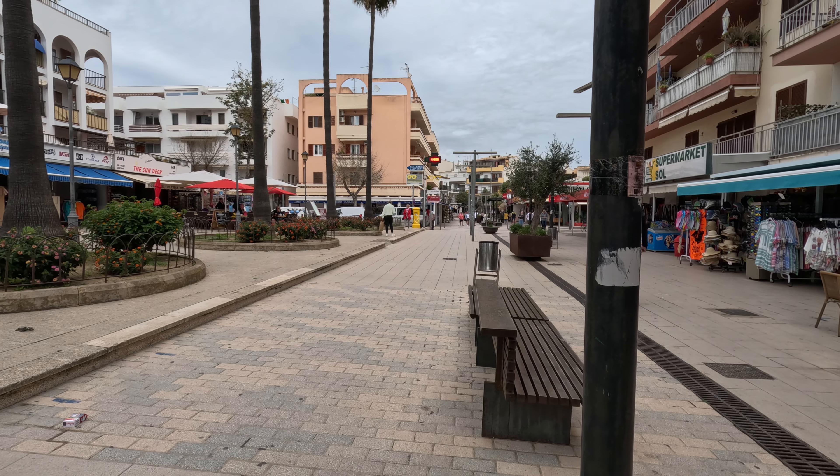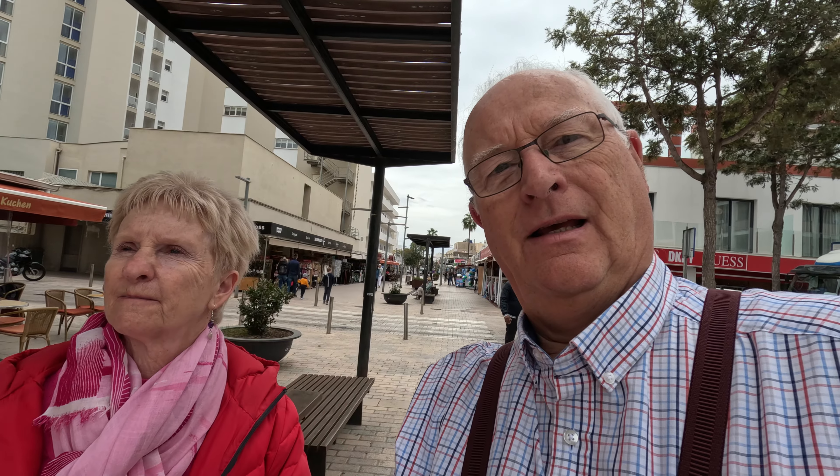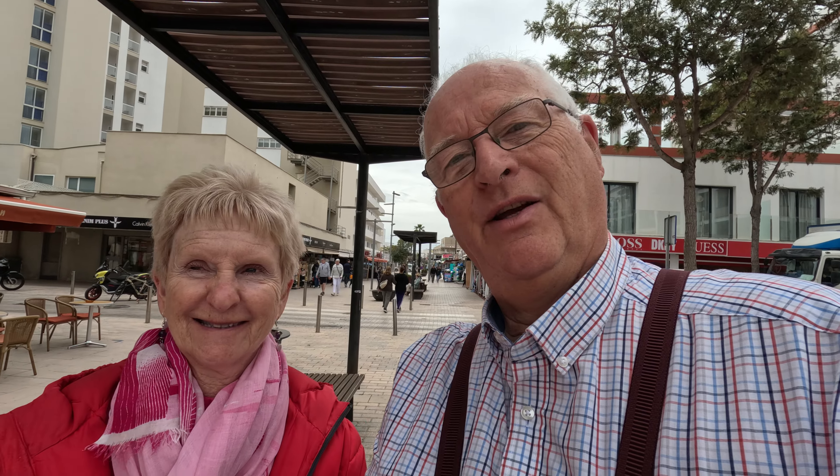Anita has just gone up the road to post a birthday card — the post boxes here are yellow. Well, we're going to be heading off now. It's just coming up to midday and 21 degrees here in Cala Millor. It's a bit dull but quite pleasant — I'm quite happy and didn't even need my jumper, though Anita is all togged up. Thanks very much for watching and we look forward to seeing you in our next video — bye for now!